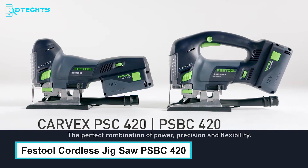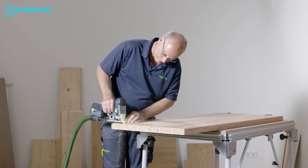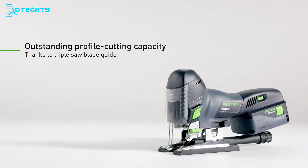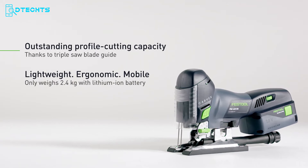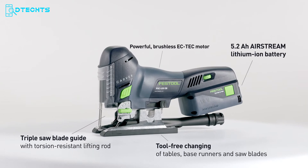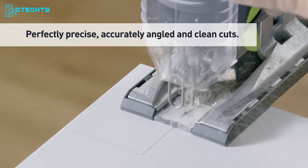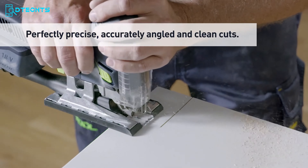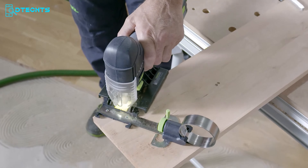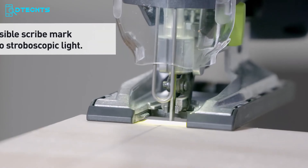The Festool Cordless Jigsaw PSBC 420 delivers ideal results while saving time on your woodworking projects. Despite being cordless, it performs with the power and precision of a corded tool, featuring strong traction and a triple saw blade guide for handling curves with ease. The soft grip prevents slipping, while the splinter guard minimizes rework. With automatic blade guidance, stroboscopic lights, zero clearance splinter guards, and a tool-less blade change system, it ensures precise cuts with minimal tear-out.